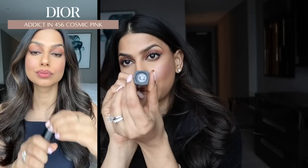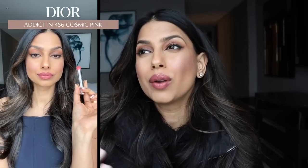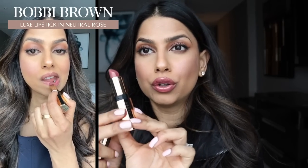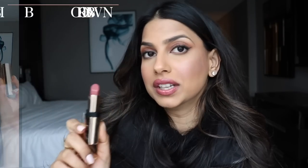Next up I have the Dior Addict in the shade 456 Cosmic Pink — I would actually describe this more as a coral shade. I do like it more with a lip liner than by itself. It's a very good everyday lipstick that's not your typical nude because it has a little bit of that coral undertone and warmth. Last lip product is the Bobbi Brown Luxe Lipstick in the shade Neutral Rose — a beautiful, neutral pink lipstick that is so good for everyday wear. You don't need a lip liner with this, it's just a really, really nice shade.